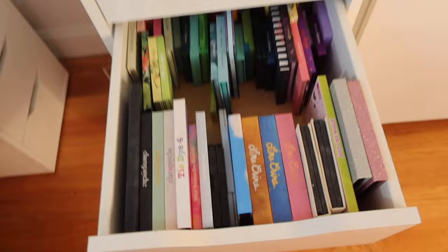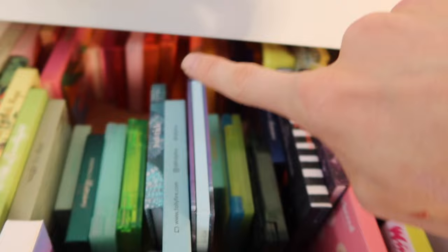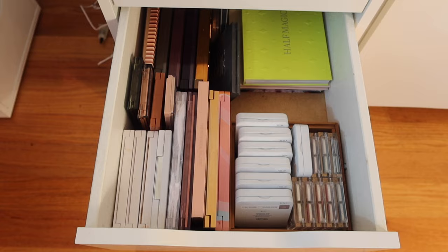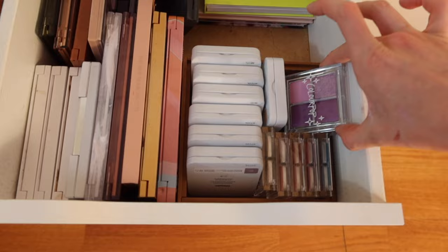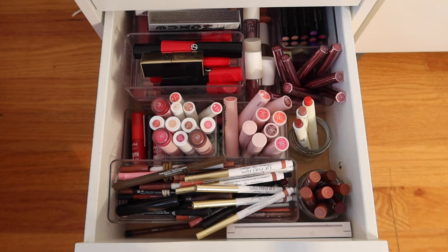No before and after for eyeshadow palettes because I just reorganized this the other day. This is my colorful eyeshadow palette drawer — organized by color: reds and yellows in the back, then greens, blues, and purples; up here are rainbow or frequently used palettes. My neutral eyeshadow palette drawer — also just reorganized. I love Makeup by Mario and my Glossier palette so much. These little quads from Color Pop are really cute. Most of the palettes in this drawer are neutral but there are just a few colorfuls I wanted to keep together.